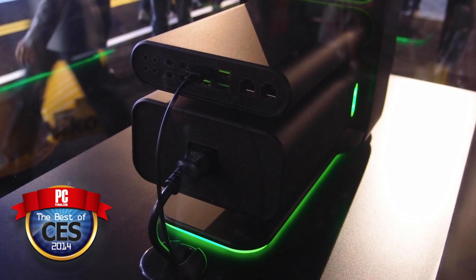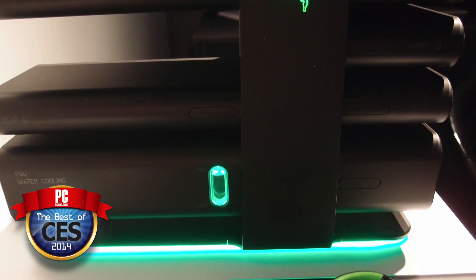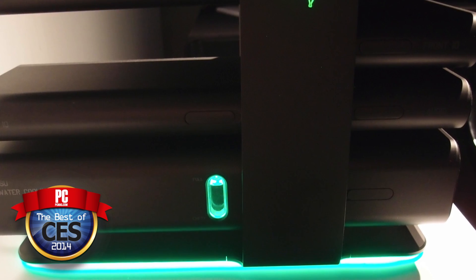It might look a little different in a couple of years, but it's going to be awesome. They did the same thing with their gaming tablet, the Razer Edge, and they did the same thing with their laptops, the Razer Blade, both of which got Editor's Choice Awards.